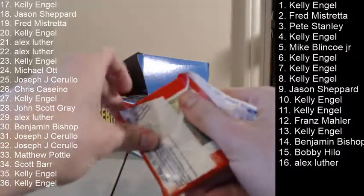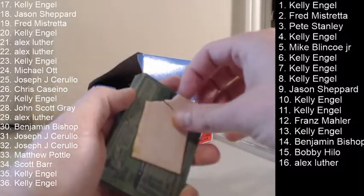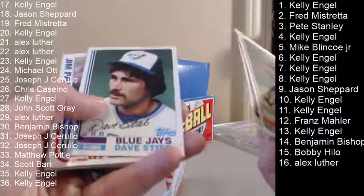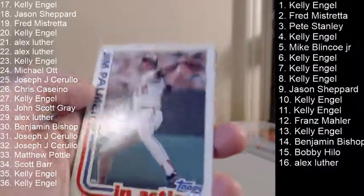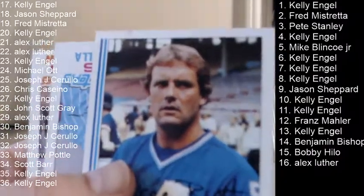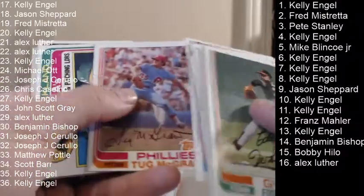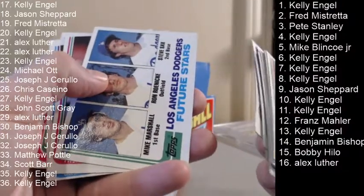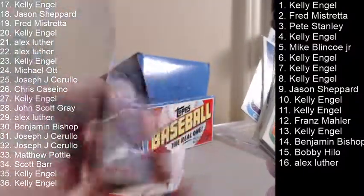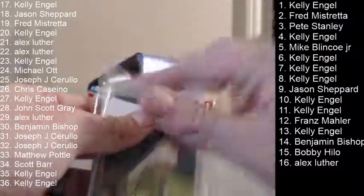Pack 9 — this is Jason Shepherd's. Jim Palmer in action, George Brett — little bit of a ding there. Dodgers Future Stars, Steve Sax there. Alright, that was spot number 9, so we're a fourth of the way through.